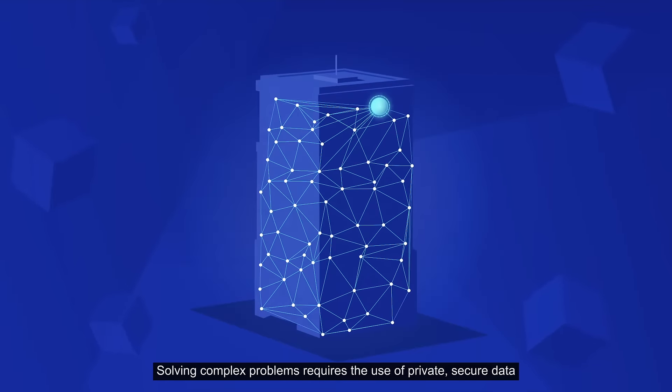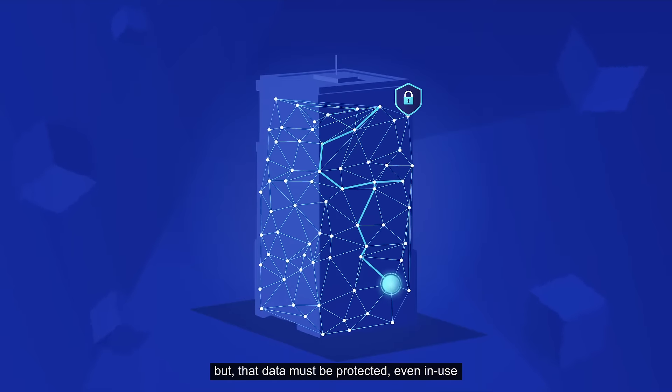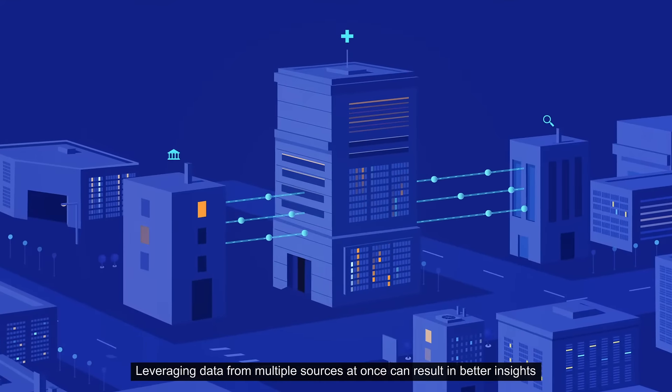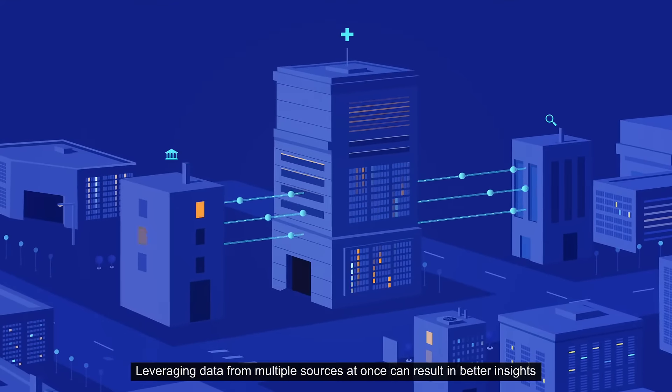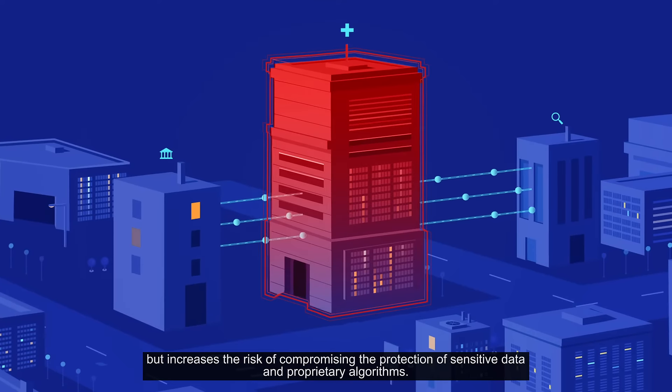Solving complex problems requires the use of private, secure data. But that data must be protected, even in use. Leveraging data from multiple sources at once can result in better insights, but increases the risk of compromising the protection of sensitive data and proprietary algorithms.